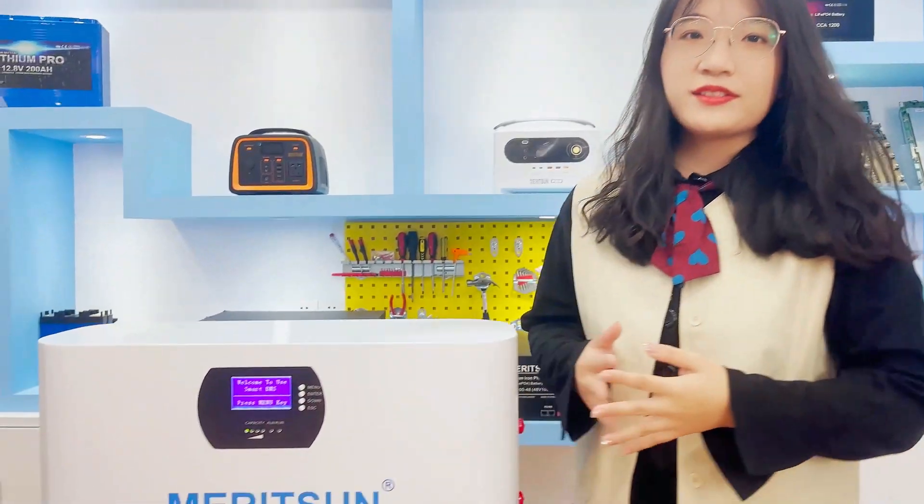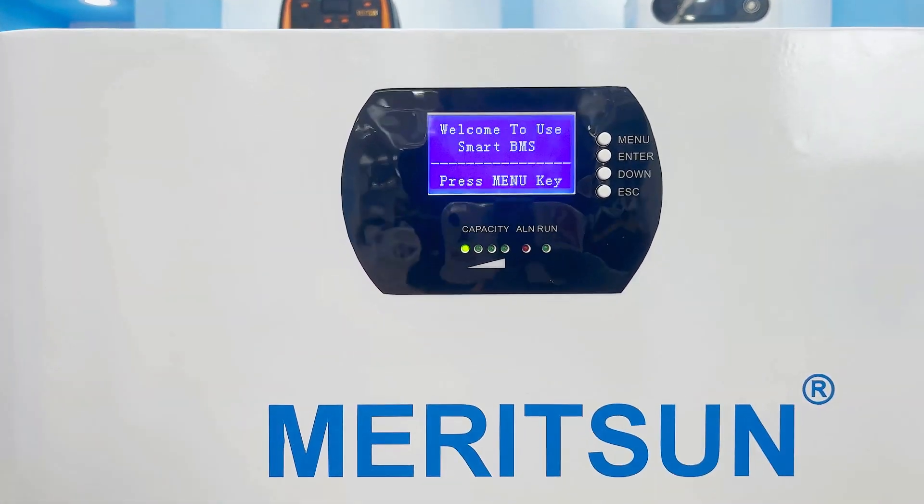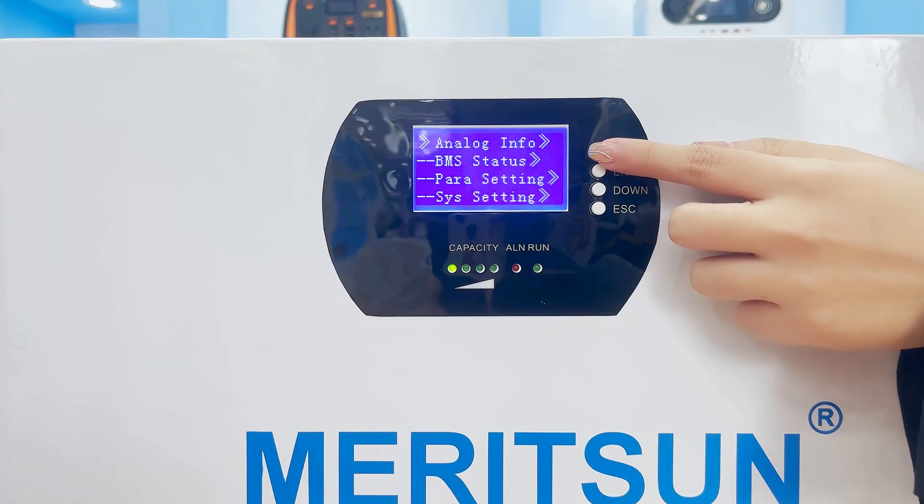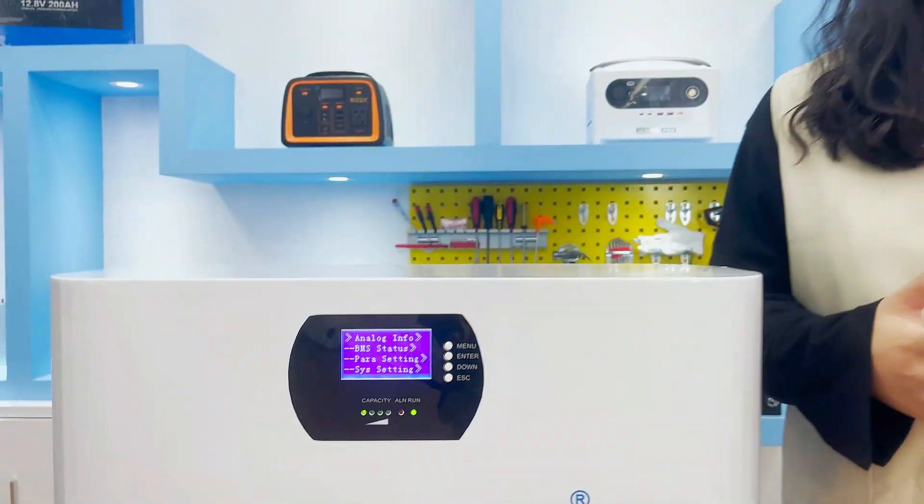Here is the LCD and LED display design. You can monitor the battery's real-time status at any time, such as the battery voltage, working current, SOC, temperature, cycle count, and each cell's voltage.